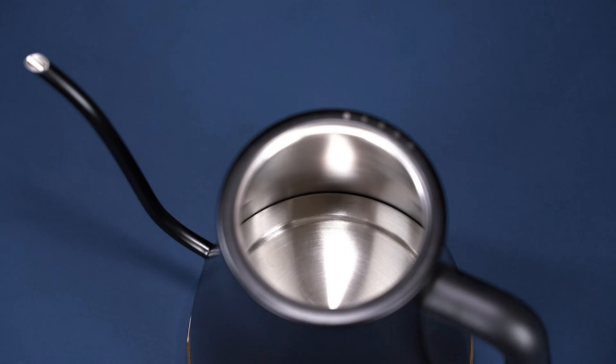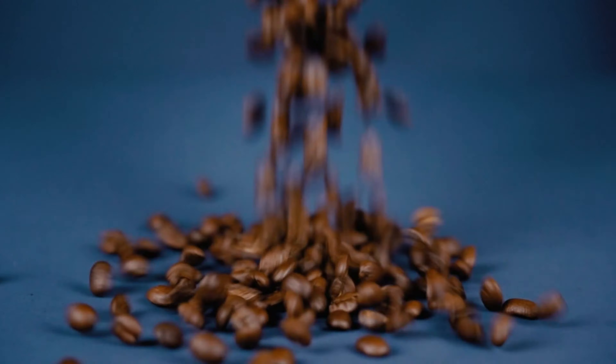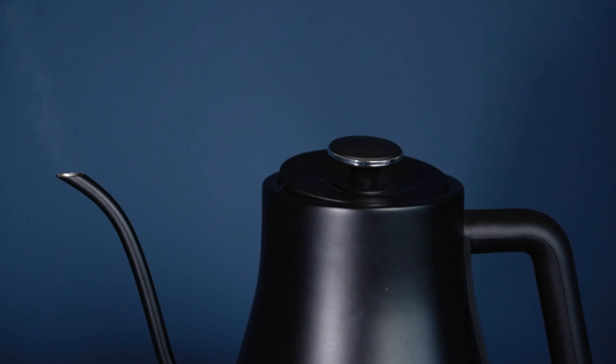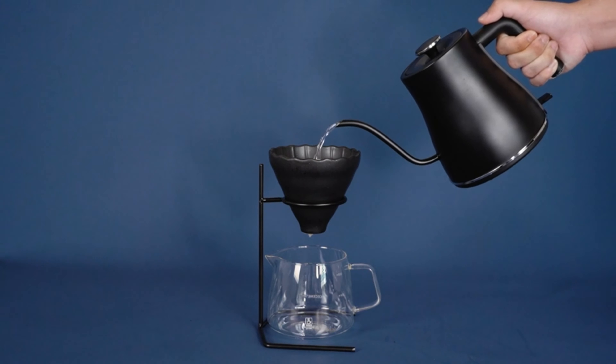In today's video, I'll unveil the top 5 electric tea kettles. Combining recent sales data, insightful buyer feedback, and my own expertise, this list promises to be your ultimate guide to brewing perfection and convenience. Let's dive right in.